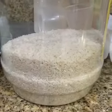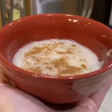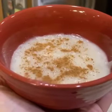To make arroz con leche, all you really need is rice, milk, and sugar. Here's the final product of our arroz con leche. We are so happy to represent our Cuban community with these delicious desserts.